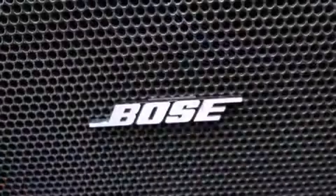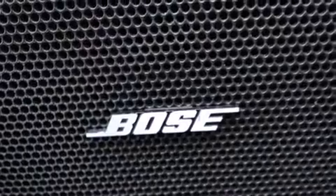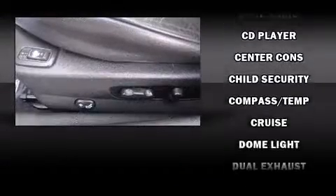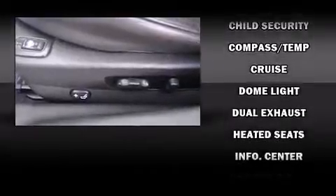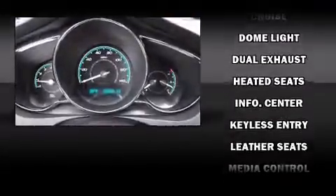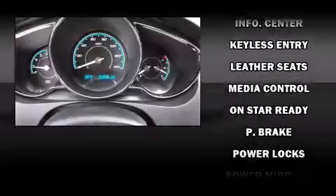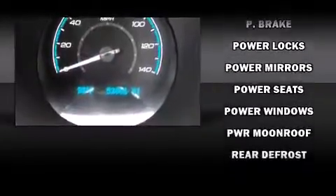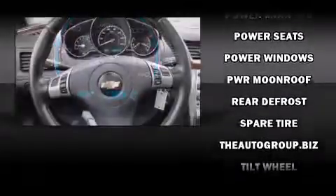Features such as automatic climate control and leather upholstery prove that economical transportation does not need to be sparsely equipped. For drivers who enjoy the natural environment, a power moonroof allows an infusion of fresh air. Premium sound drives eight speakers, providing you and your passengers a sensational audio experience.